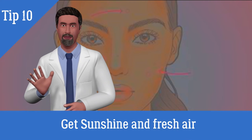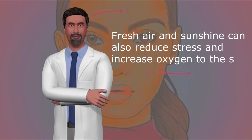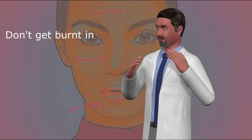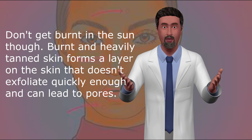10. Get sunshine and fresh air. Sunshine stimulates vitamin D in the body, an essential vitamin for healthy skin. Fresh air and sunshine can also reduce stress and increase oxygen to the skin. Don't get burnt in the sun though — burnt and heavily tanned skin forms a layer that doesn't exfoliate quickly enough and can lead to blocked pores.